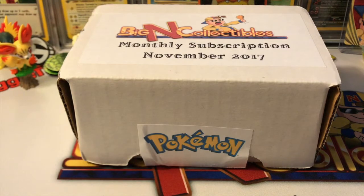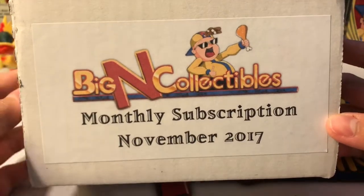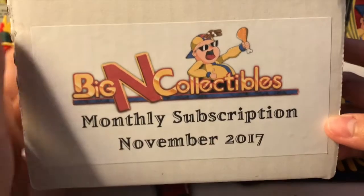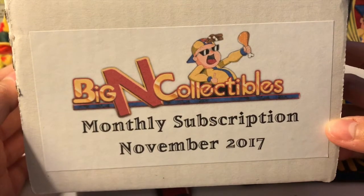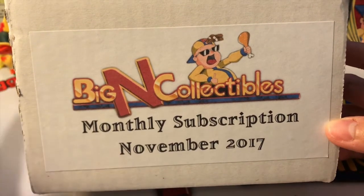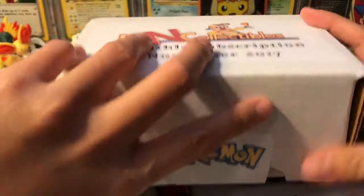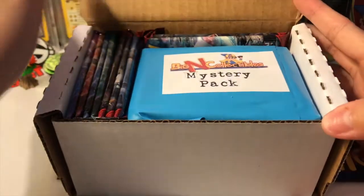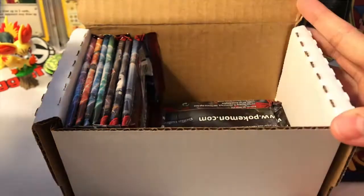What is going on guys, Maggie TCG Tube here filming another video! Today we are going to be opening our Big and Collectibles monthly subscription box for November. You can order your Big and Crate by the 19th to get your monthly subscription box. I did get this today and I'm super excited to get this cracked open, so let's see what we have in here — we have a really big mystery pack.